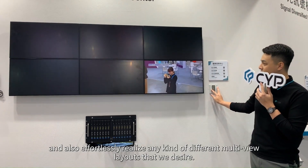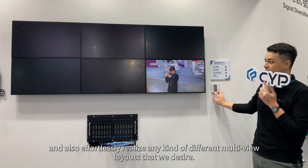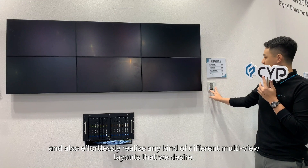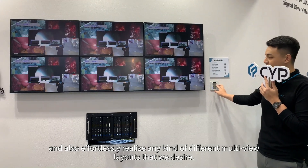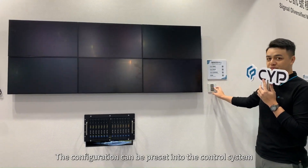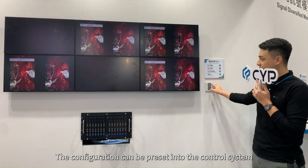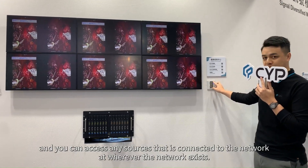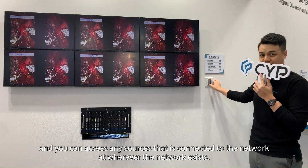We can also effortlessly realize any kind of different multi-view layout that we desire. The configuration can be preset into the control system, and you can access any sources connected to the network wherever the network exists.